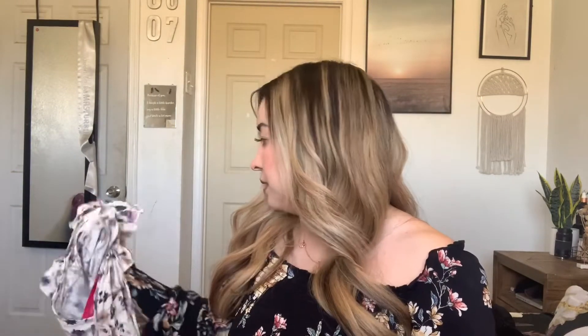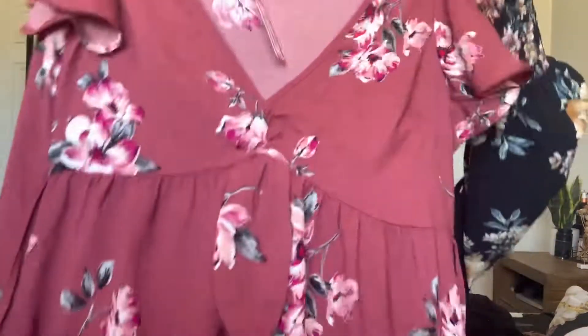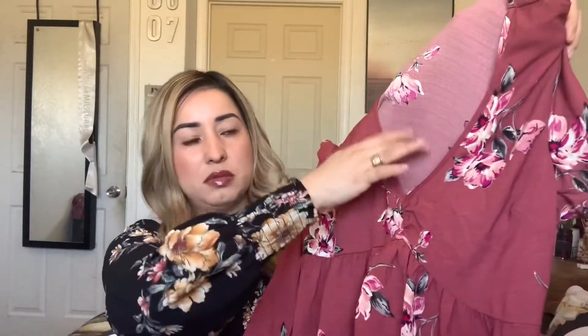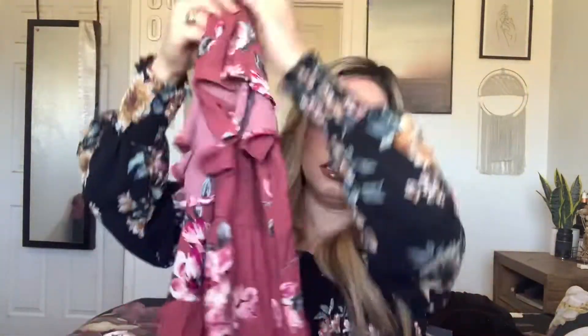That one was also $24.99 and it's by Exhilaration — that's like their juniors brand. This next one is also $24.99. It looks huge but it is flowy. It goes right above the knee and has strings so you could tie it in the back. It looks like it has a deep V but it doesn't really show cleavage, and then it has this little tie that you could tie in a knot. This one's really cute — one of my favorites.